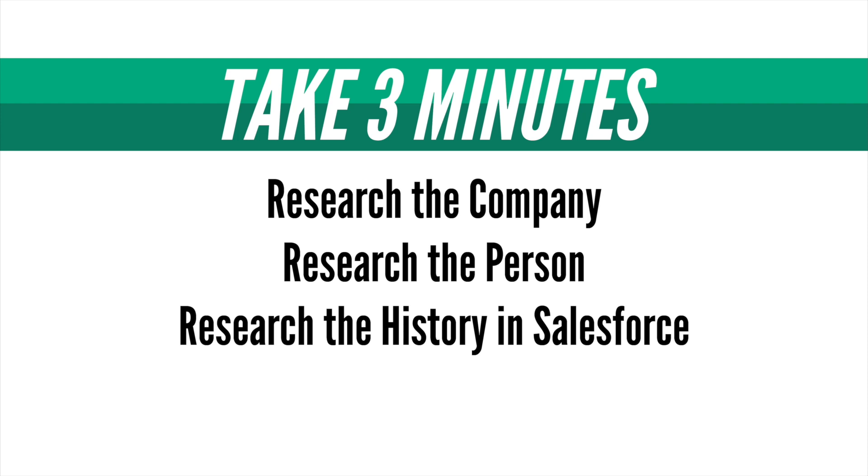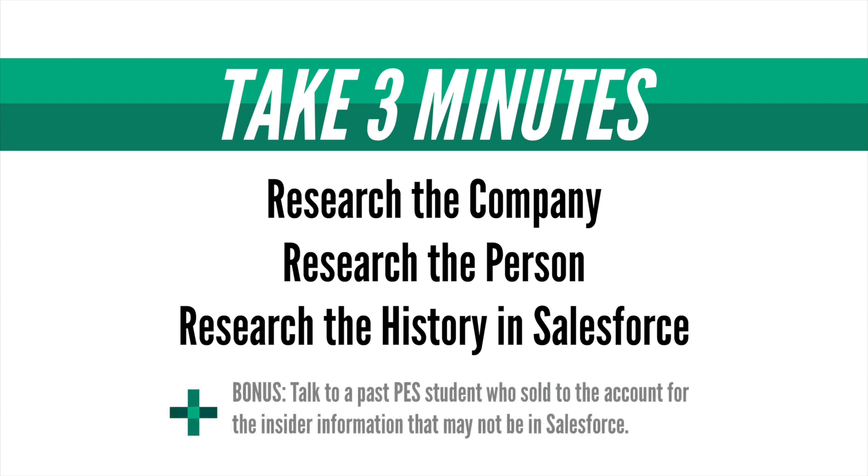And lastly, take one minute to research past interactions and sales in Salesforce. As a bonus, you can even talk to the PES students who sold to or contacted them in the past.